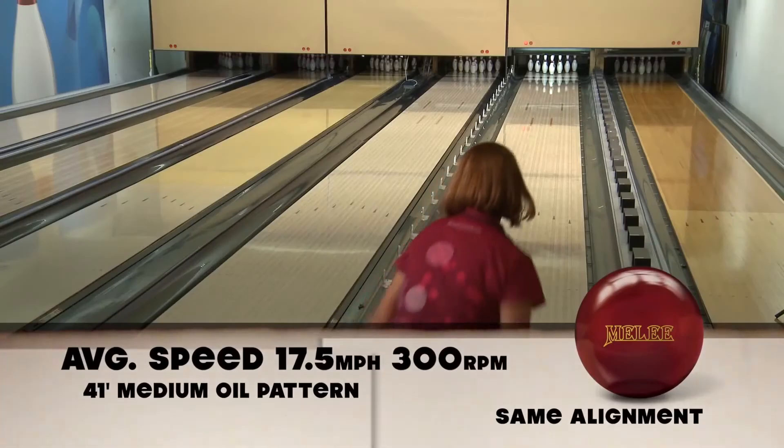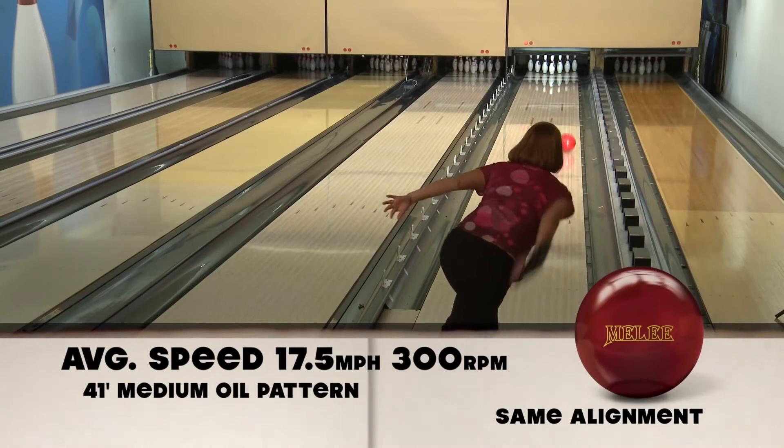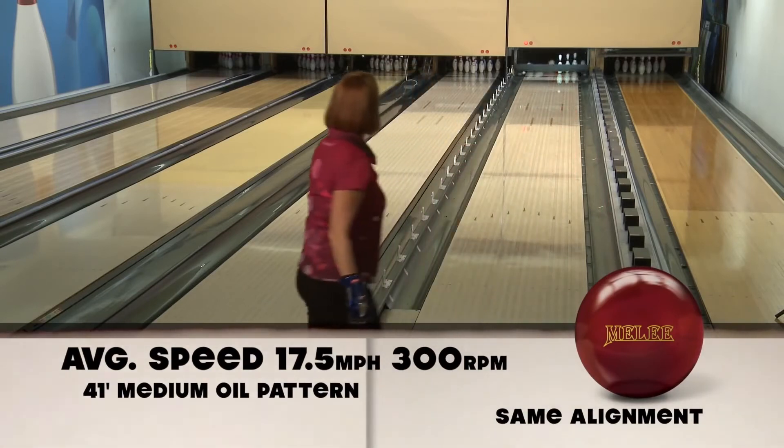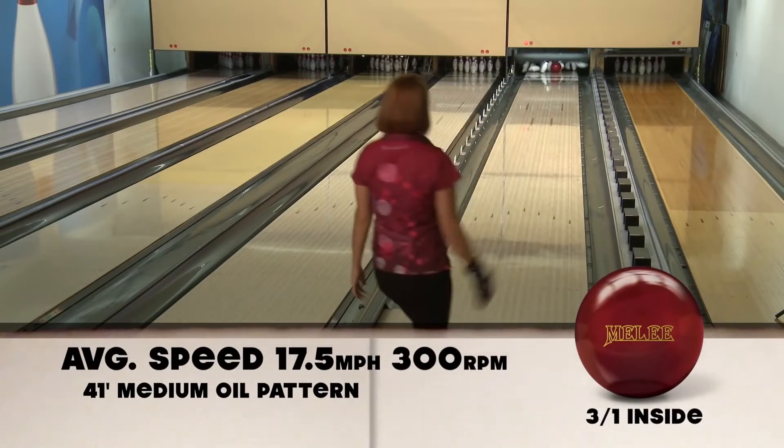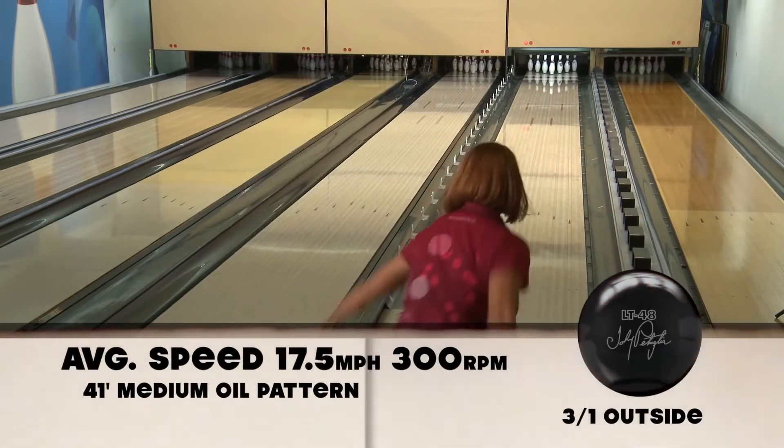LT48, Johnny Petraglio. Done good. I didn't get to throw a ball back in the day — I wasn't around back then, I wasn't bowling quite then. Now I get to try this ball on conditions that we see in and out.